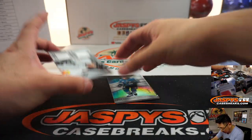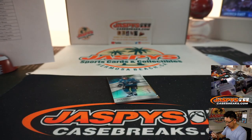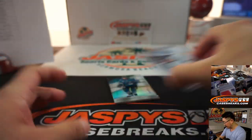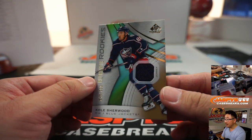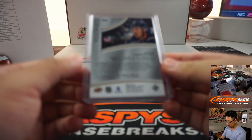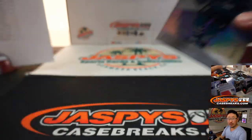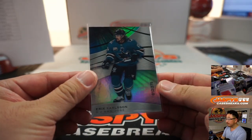A couple more here. We've got Showcase Standouts — Miro Heiskanen, that is also for Dallas, going to Bill. Behind Eric Carlson is Cole Sherwood, 599 Blue Jackets jersey for Stephen B. And this will go to the Sharks — that's out of 275, Eric with San Jose.